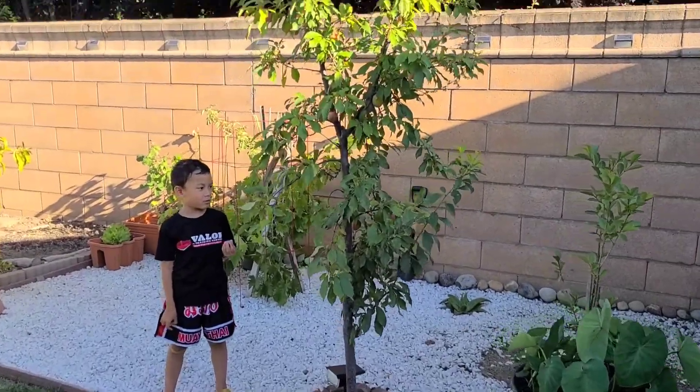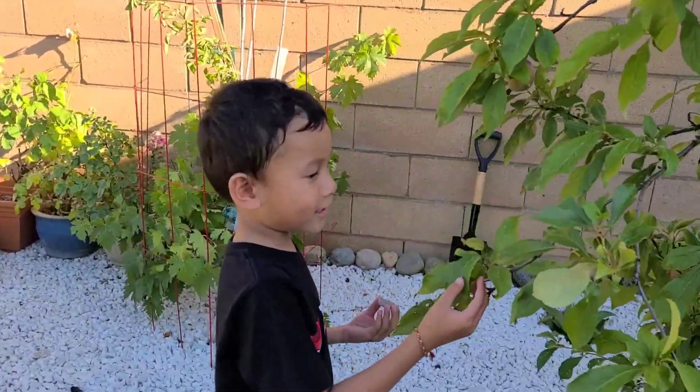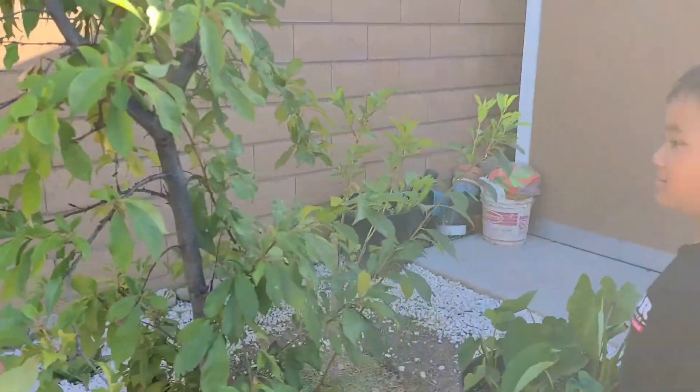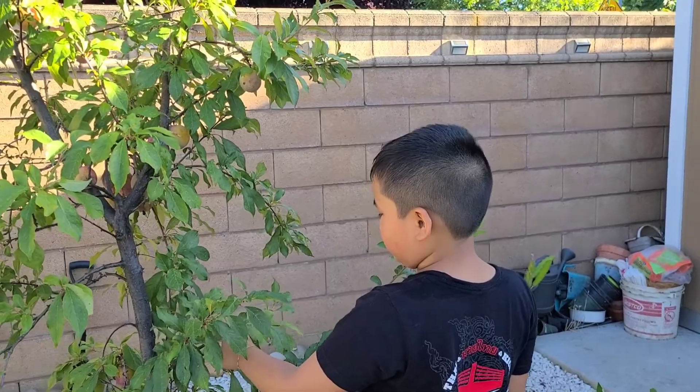They're gonna be picking some fruit. What type of tree, baby? A pluot. So what's a pluot? Tell me a little bit about a pluot. A pluot is a plum plus an apricot.